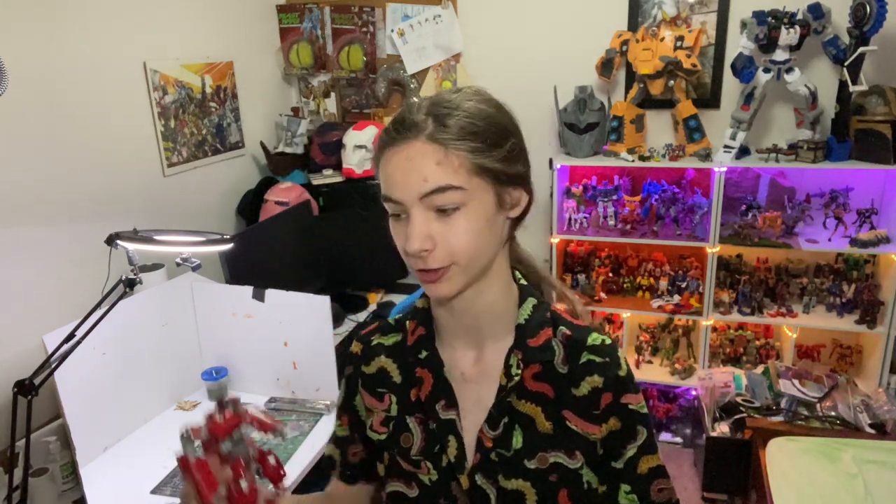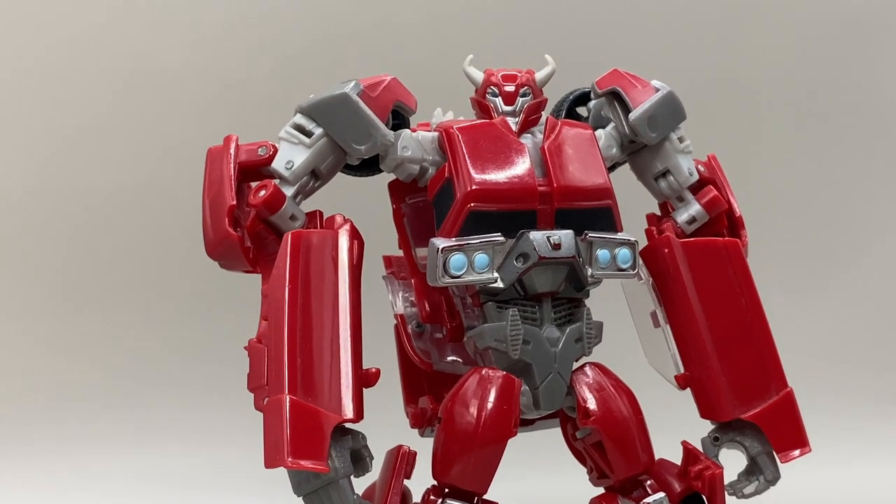Hi, I'm B from NixMechanics, and in today's Cybertraining Saturday, we're taking a look at Transformers Prime Robots in Disguise Cliffjumper.